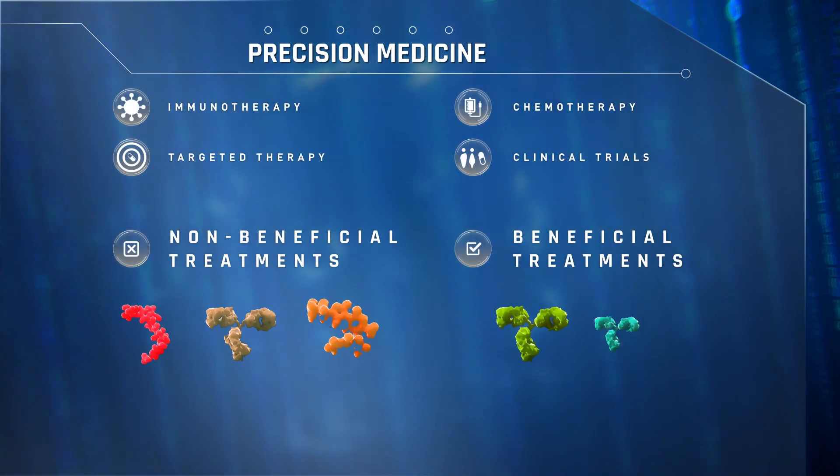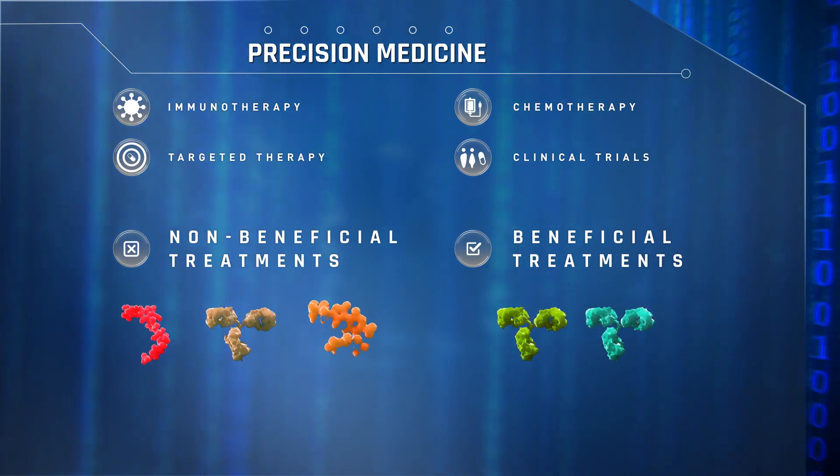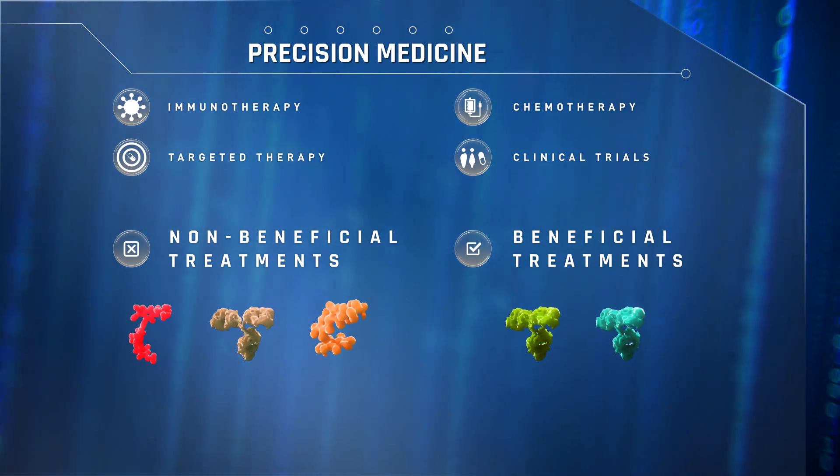The information generated helps physicians identify therapies that would be most beneficial to help cancer patients fight their disease, along with those therapies to potentially avoid.